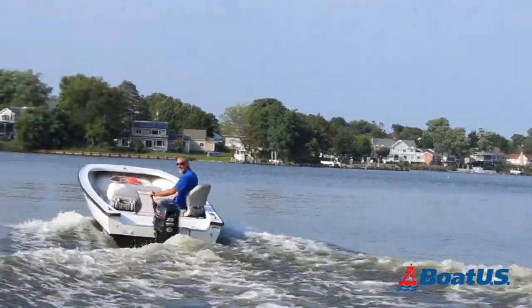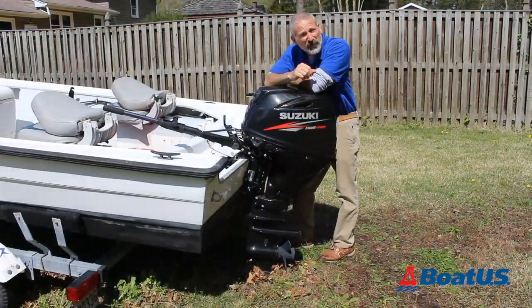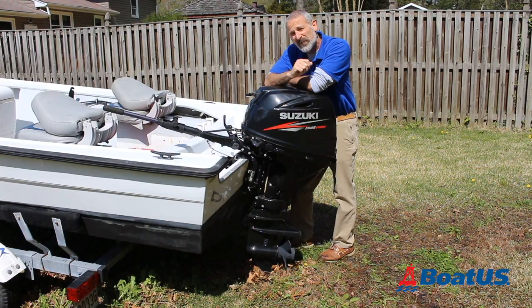Do you need a new small portable outboard for your little boat or skiff? Hi, I'm Lenny Ruto from BoatUS Magazine and today we're going to look at five tips that will help you make sure that you pick out the right engine for your boat.